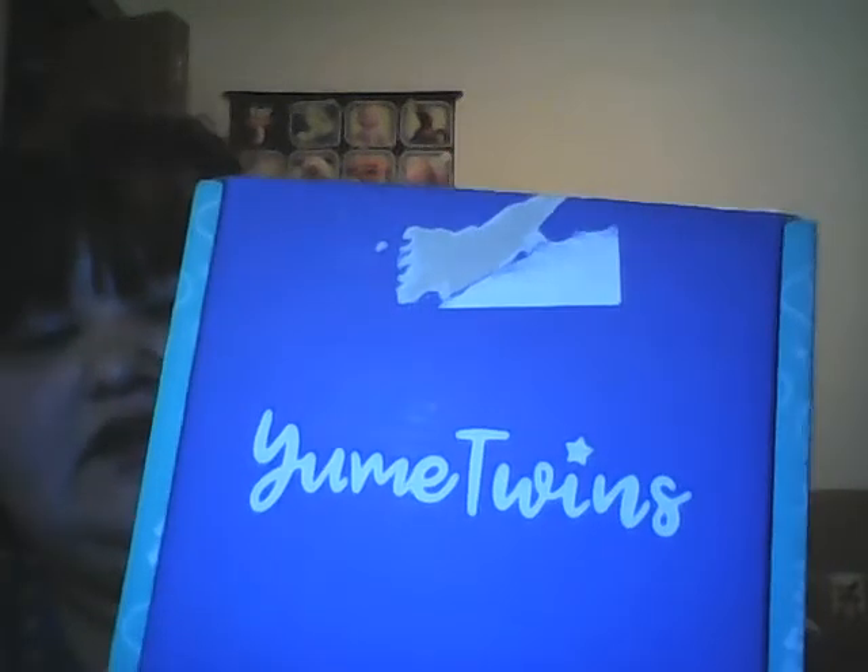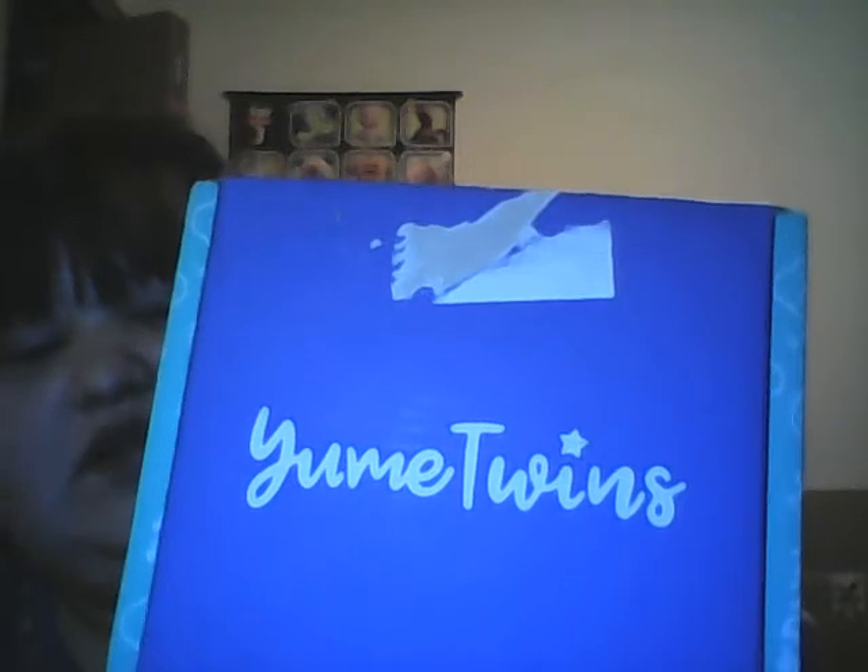Hello again! So after I did my first review video, I went to the city with my mom and picked up a package that was sent to my uncle's house for me. This is the very first box from this company that I ordered — it's called Yume Twins — and I figured I'd buy it to see what it's all about.